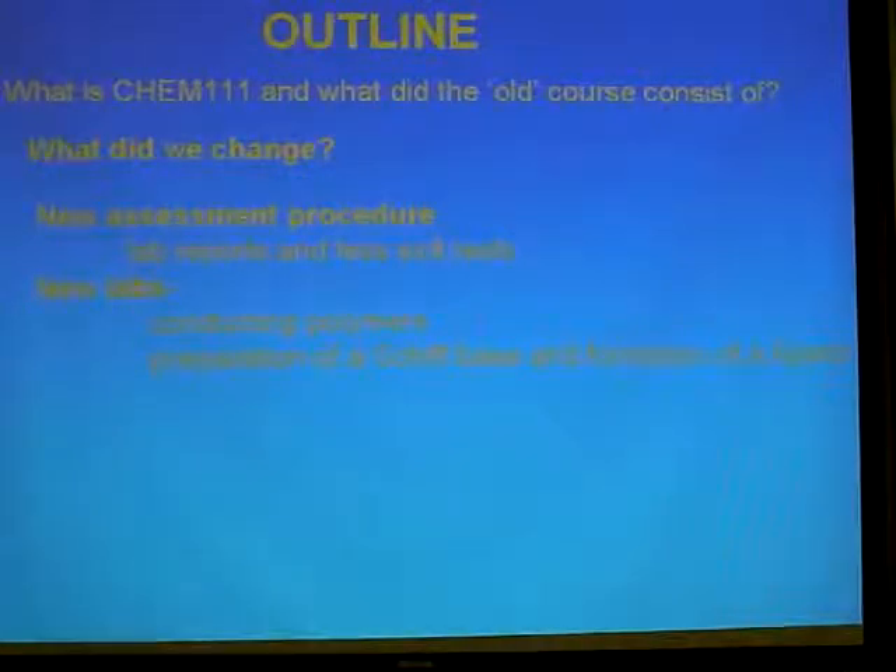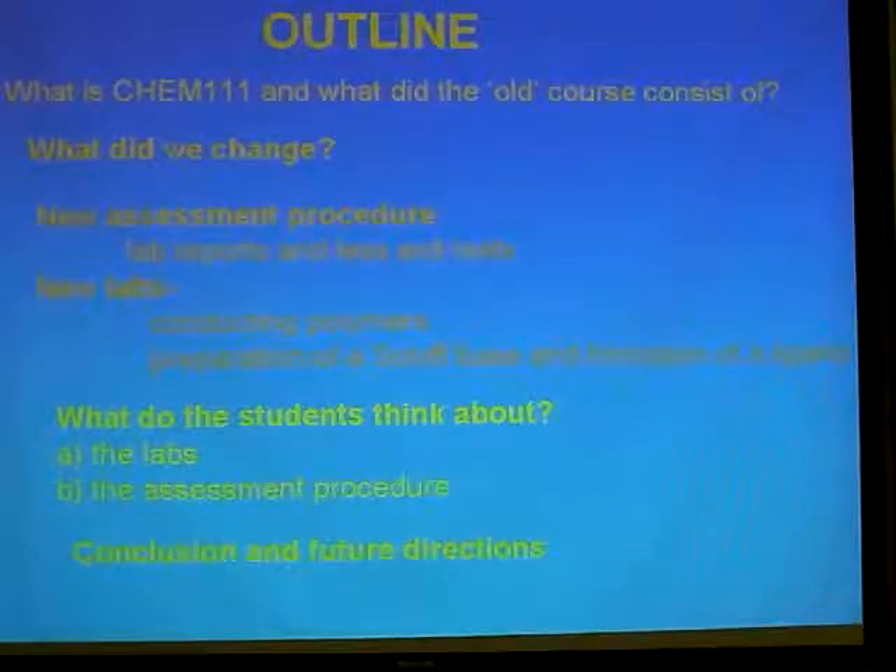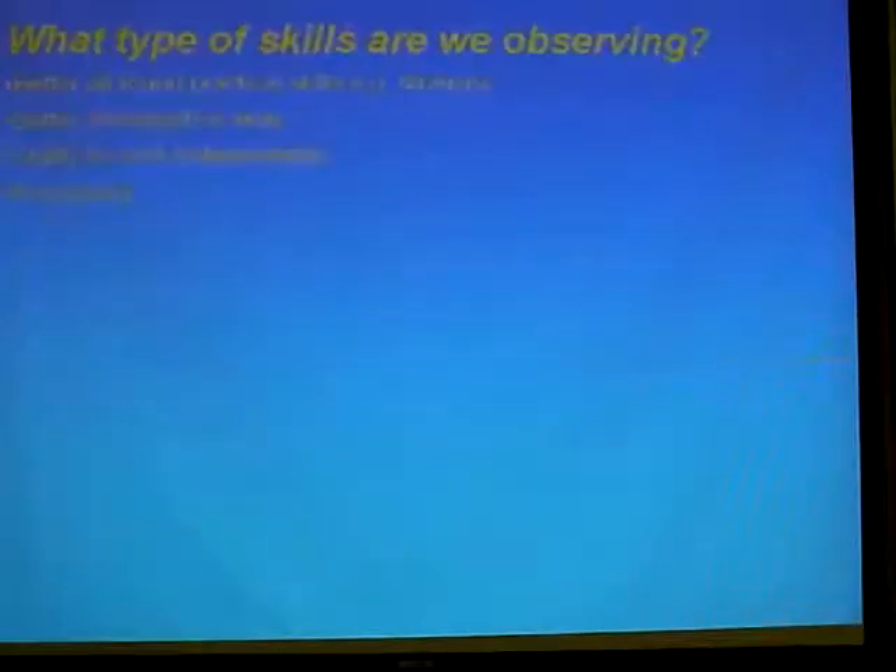111 also suffered from some traditional, recipe-based labs. We wanted to bring in some that were a bit more exciting, a bit more relevant. I'll give you some feedback about what the students actually thought about it — we've got a very simple questionnaire about what's your favourite lab, what's your least favourite lab, and a few comments. It's not very numerical but it gives some very good insights. And also about what they thought about the assessments, which is very interesting. I'll give you some conclusions on where we're going to take this in the future.